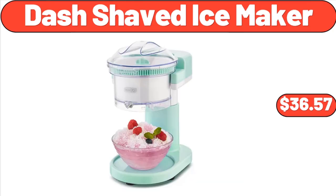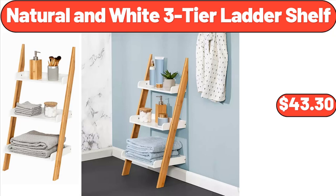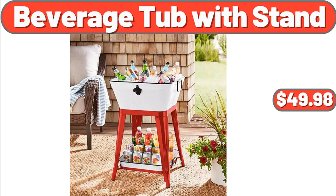Dash Shaved Ice Maker, $36.57. Fusia Asian Inspirations Chicken or Pork Egg Rolls, $2.95. Natural and White 3-Tier Ladder Shelf, $43.30. Silicone Cooking Utensils Set, $19.99. Beverage Tub with Stand, $49.98.